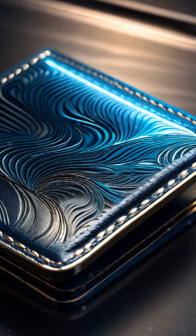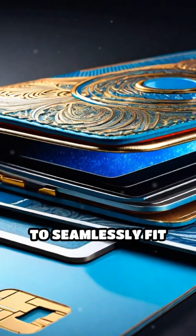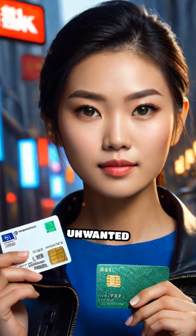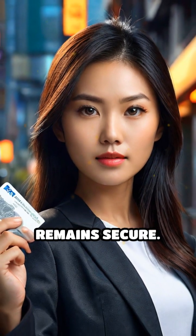Introducing the RFID Blocking Card, a sleek, ultra-thin solution designed to seamlessly fit into your wallet or purse. This innovative card acts as a protective barrier, effectively blocking unwanted RFID signals and ensuring your personal data remains secure.